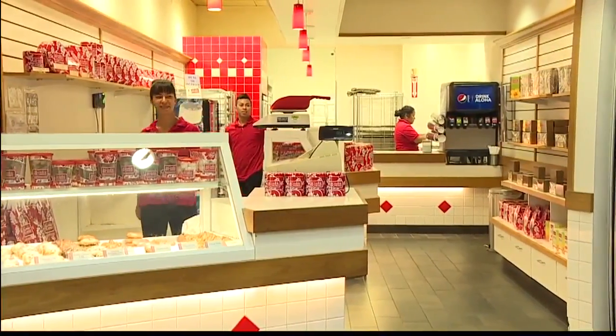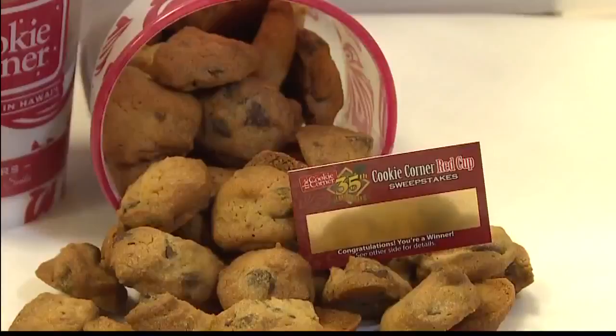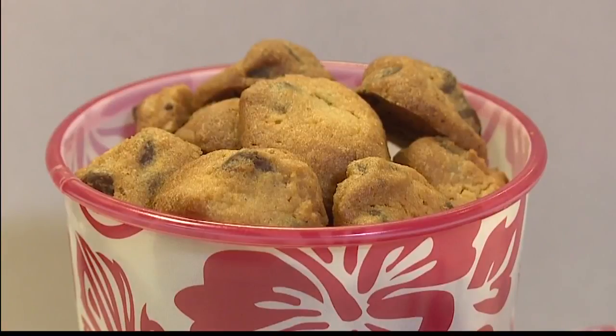Here at Cookie Corner we're talking about their 35th anniversary and the red cup sweepstakes. Thank you so much for being with us. With our red cup celebration, inside each of our large bite-sized cups we have a scratch-and-win game piece. Every game piece is a winner — you scratch the gold piece off and you could win free cookies, giveaways, tickets to the water park, or one of three big trips. Every cup is a winner!